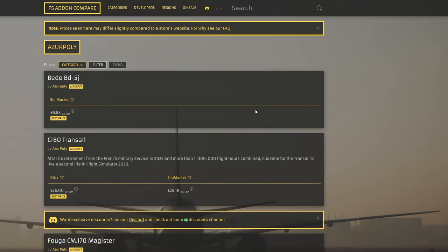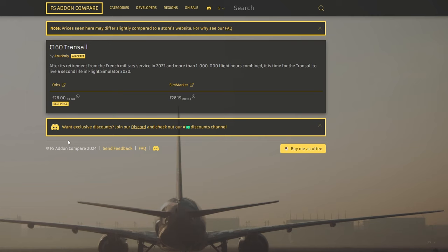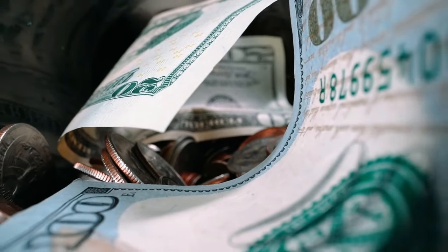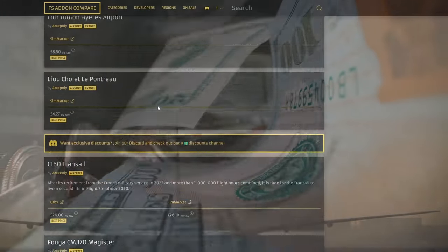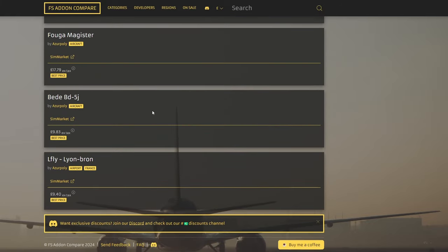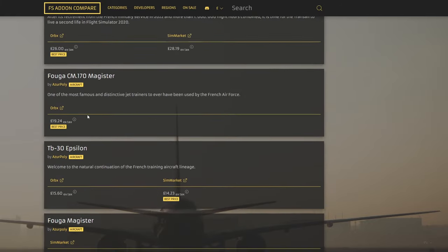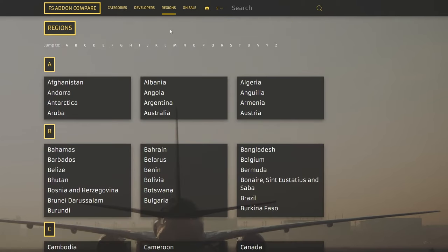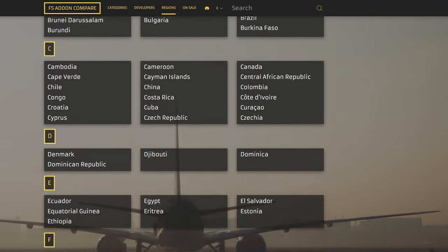Bear in mind, prices on the website are shown in your local currency with conversions already made. Here in the UK I see pounds, but significantly it is pre-tax, so any local taxes have not been added in order to make it a level playing field. This makes complete sense, but do bear in mind when you reach your basket it might be a little bit higher. Here in the UK we have 20% VAT, so when you click on these links the price will jump up by about 20% in real terms.